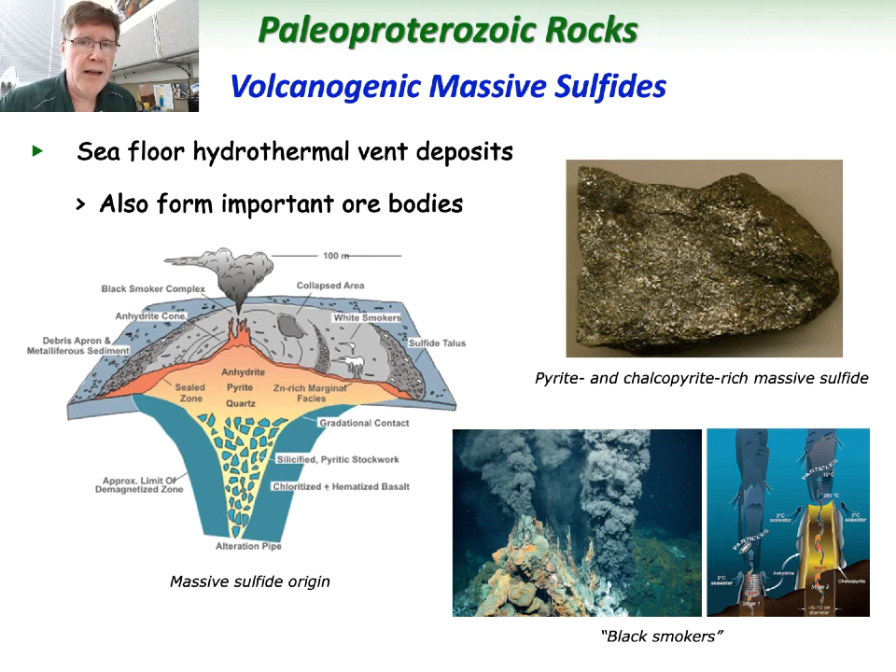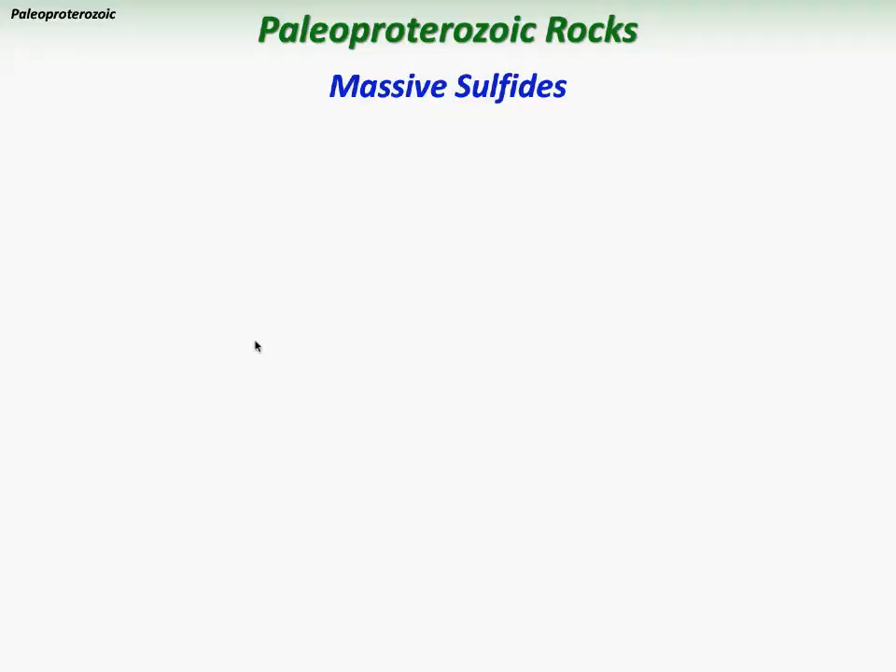The type of minerals typically seen in these situations are sulfide minerals — some combination of sulfur and other elements — like pyrite, which is an iron sulfide, and chalcopyrite, which is an iron-copper sulfide. These are typical examples of ore deposits of Paleo-Proterozoic age.